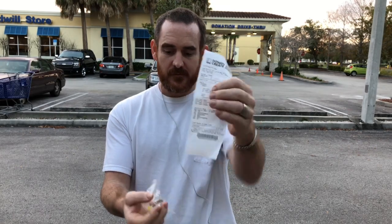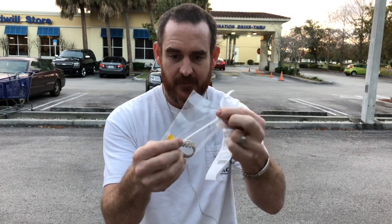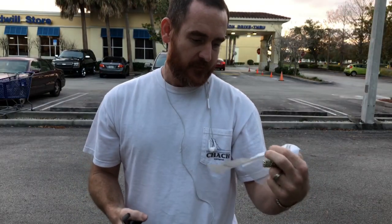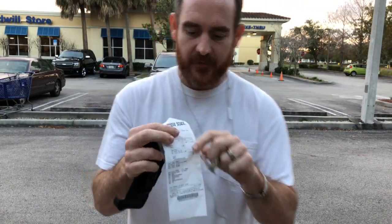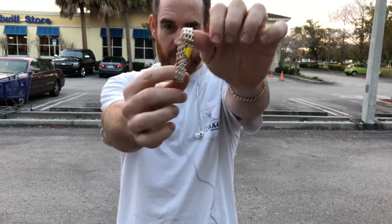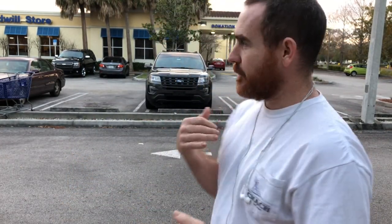Hello my friends, today I went to Goodwill and they had this sitting in the case and I bought it. With tax it was four dollars and fourteen cents — this is the blessing of God right here. I want to go ahead and show you the mark.